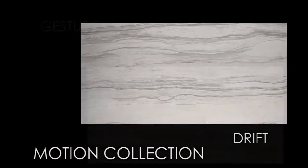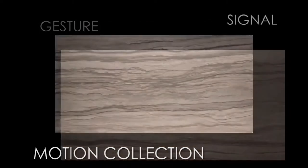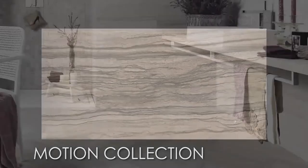It is available in four different sizes, five beautiful colors, and a mosaic blend for versatile application options, and is perfect for residential and both light and heavy commercial projects.